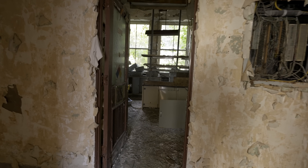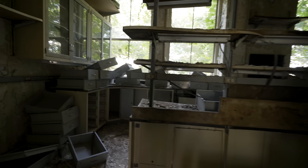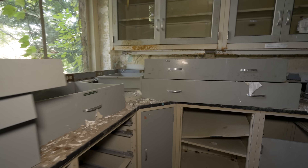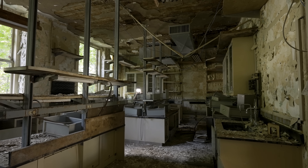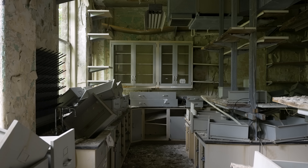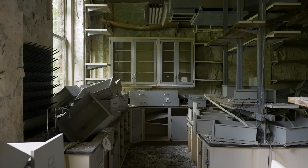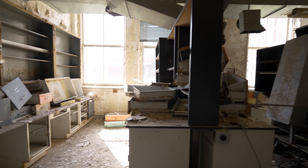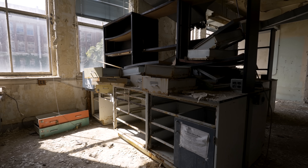Directly across the hall is another lab — quite a bit bigger. All the drawers are stacked on top. This place is pretty crazy and we've barely scratched the surface. This lab has some colorful drawers.